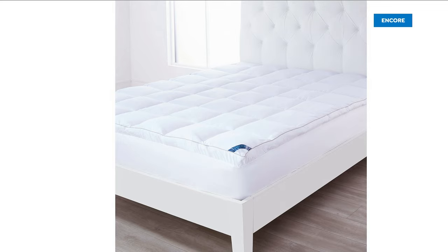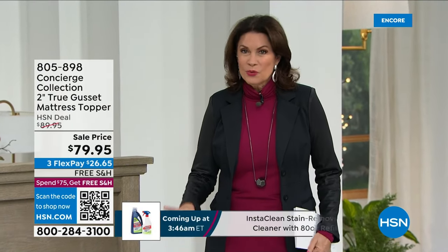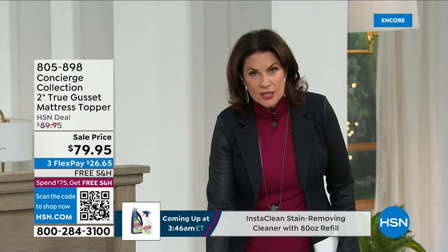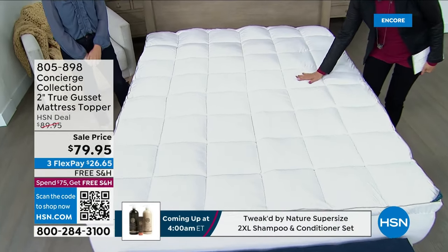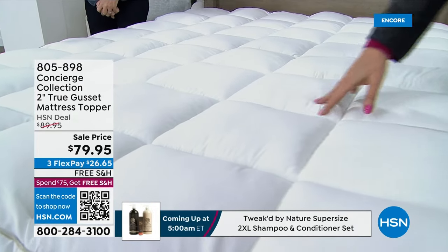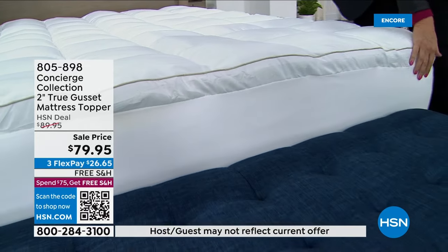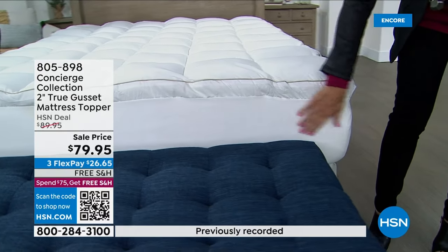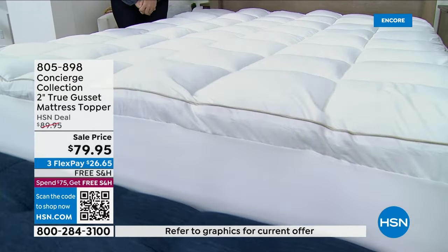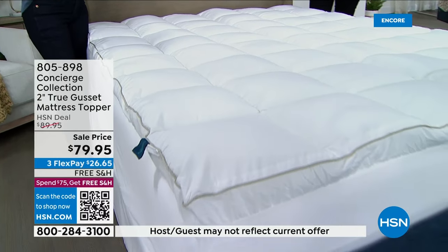This mattress topper is brand new and truly takes all of the best-selling features and puts them together into one classic design. You're getting baffle box construction — nothing is going to shift or drift. You're also getting microfiber for an amazing feel, stain and water repellency, and a two-inch gusset. My favorite part is the super stretchy skirt that goes all the way around the bed, making it easy to get on and off. Ellen Bunner is joining us.